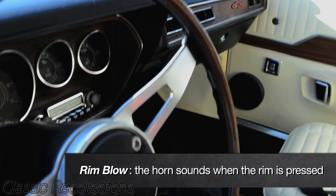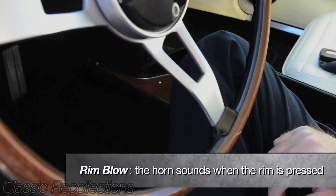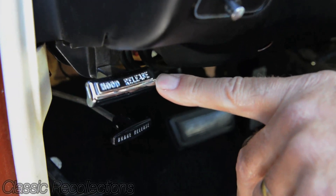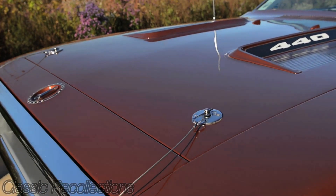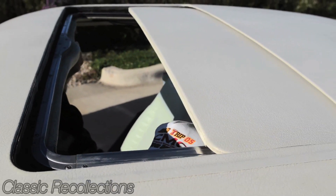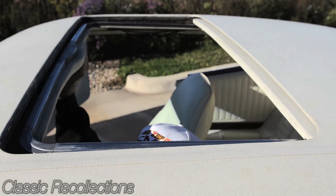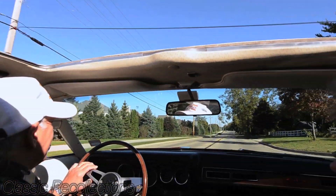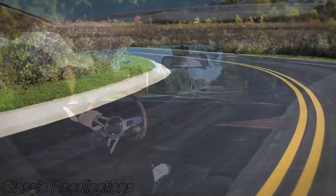It has a Rimblow steering wheel. It came with an AM-FM cassette radio. It has inside hood release and hood pins, air conditioning, power windows, and of course the sunroof. They only built, that I know of, 35 cars with a sunroof — 32 of them shipped to the United States, two to Canada, and then this one to South Africa.